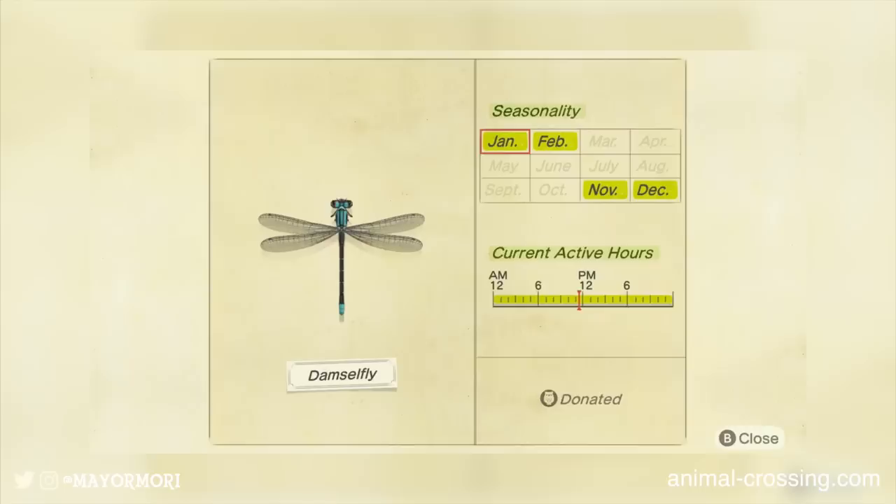The cool thing about the Critterpedia app is we can actually check out a few details on each entry by clicking on it. Here we can see the damselfly in more detail. I absolutely love how detailed these bugs are in New Horizons — some of them do look a little too creepy — but it shows the seasons the bug can be caught in as well as the time of day you'll likely encounter it. And there's actually a little donated stamp in the bottom right corner, which is a massive help for checking what still needs to be donated to the museum.